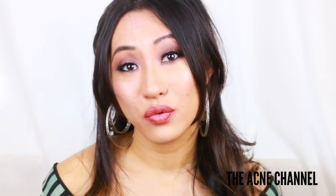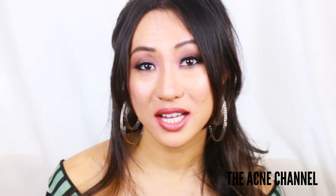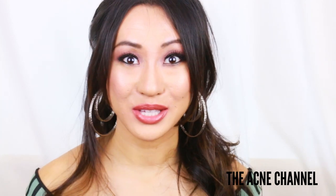Thank you all so much for watching this video. Don't forget to subscribe to my channel because I create an acne-related topic every Tuesday and Saturday. Until next time, I'll talk to you guys later. Bye!